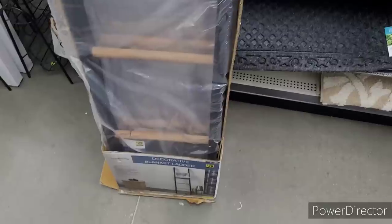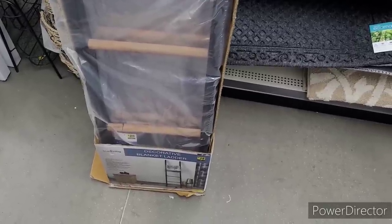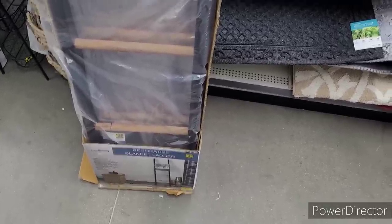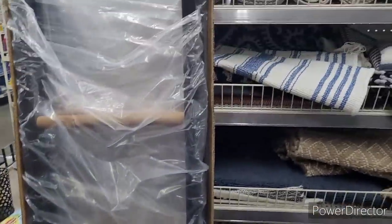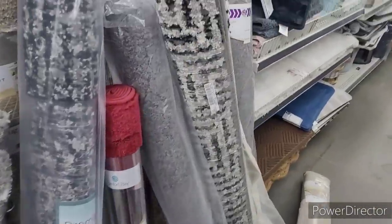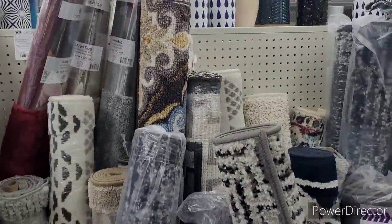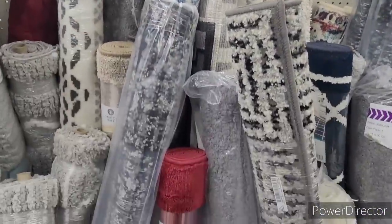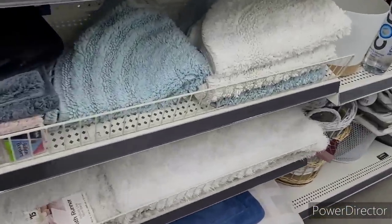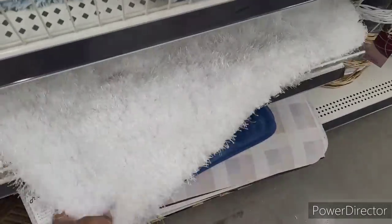Some rugs. Decorative Blanket Ladder — $28 I believe. Dollar General is coming up. Here's some more rugs — that one's pretty right there.